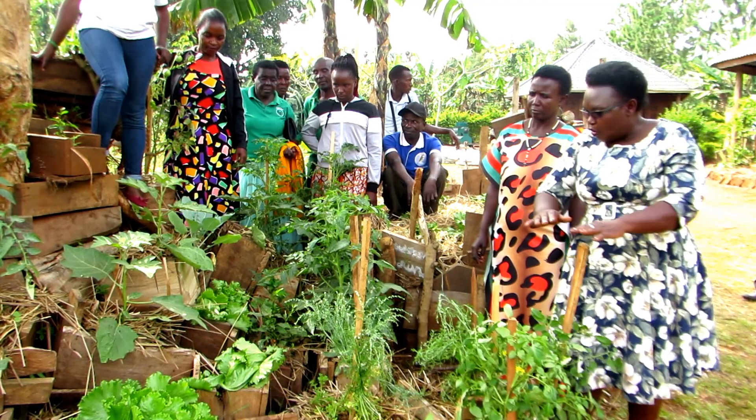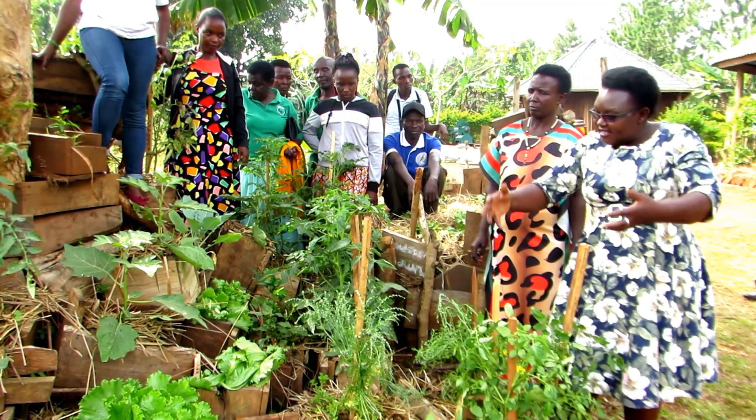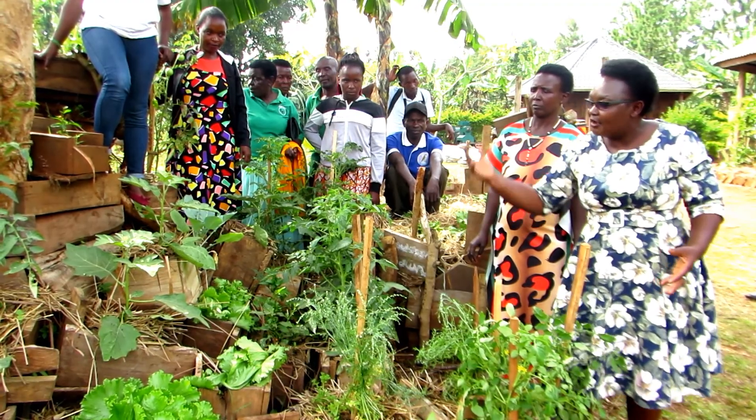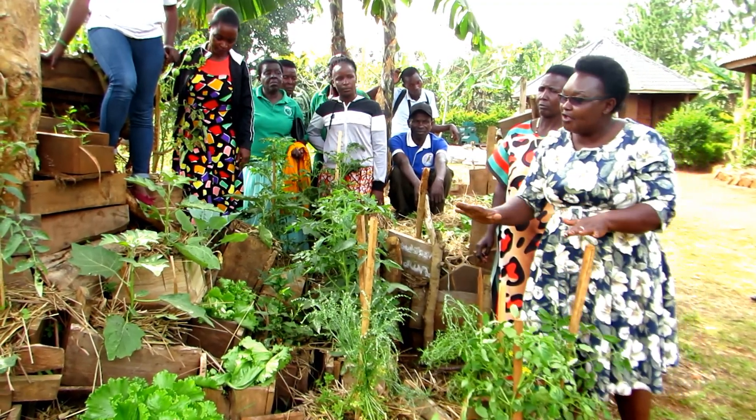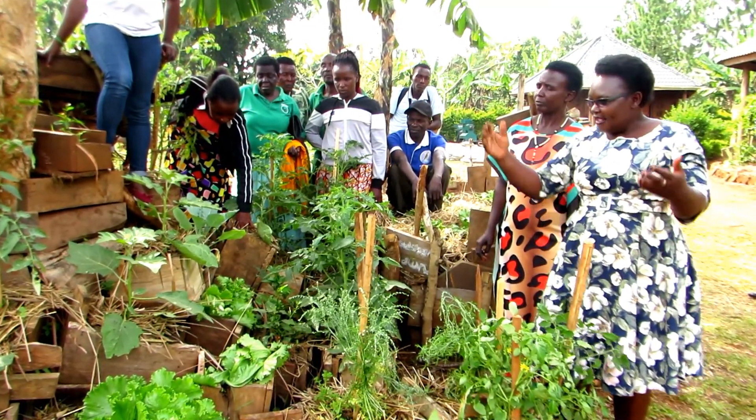While transplanting, we mix up different crops — what we refer to as intercropping — to prevent disease spread. This helps save money that would have been spent on buying insecticides and pesticides. As you can see from the different boxes, we have eggplants, sukuma wiki, tomatoes, lettuce, and others.